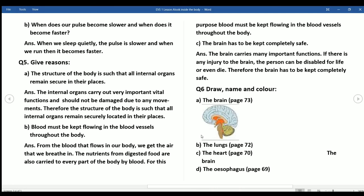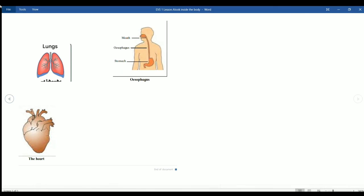Question 6 — Draw, name, and color: a) The brain, page 73. b) The lungs, page 72. c) The heart, page 70. d) The esophagus, page 69. These are the lungs, picture of esophagus, and the heart. Children, take your EVS 1 notebook, take a new page, write today's date, and copy the notes and complete the drawings. Thank you.